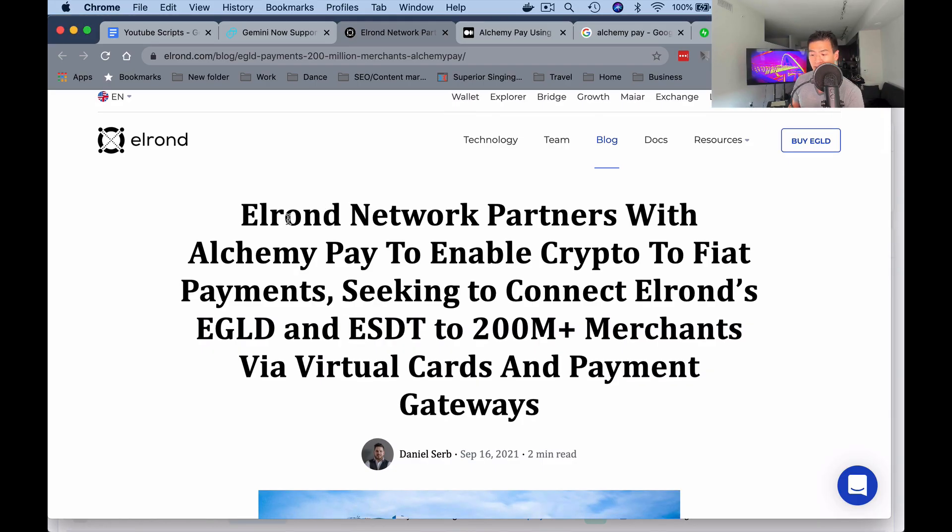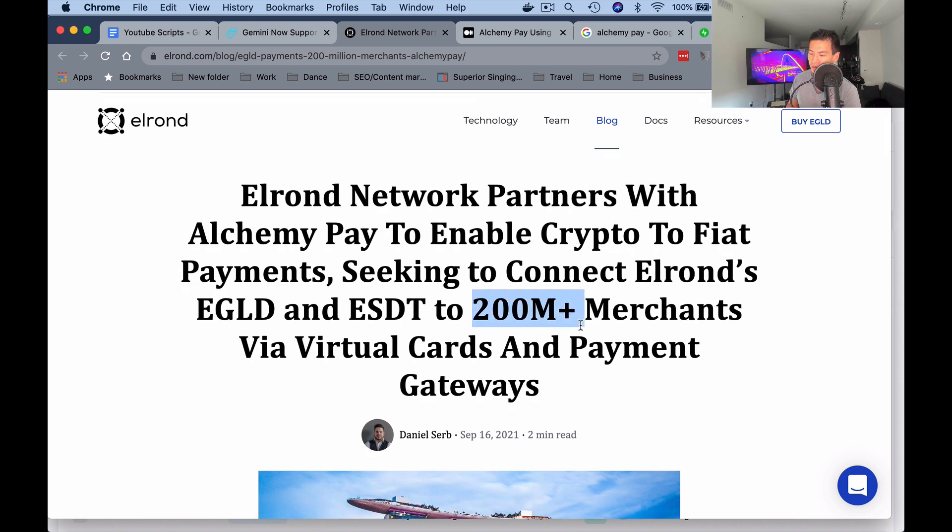According to an article by Elrond, Elrond Network has partnered with Alchemy Pay to enable crypto-to-fiat payments, seeking to connect Elrond's eGold and ESDT to 200 million-plus merchants via virtual cards and payment gateways. I found 200 million merchants hard to believe given the 2 million touch points figure we saw earlier. I see this mainly as a play by Elrond trying to connect to ACH merchants via their gateway and cards — a really smart move.